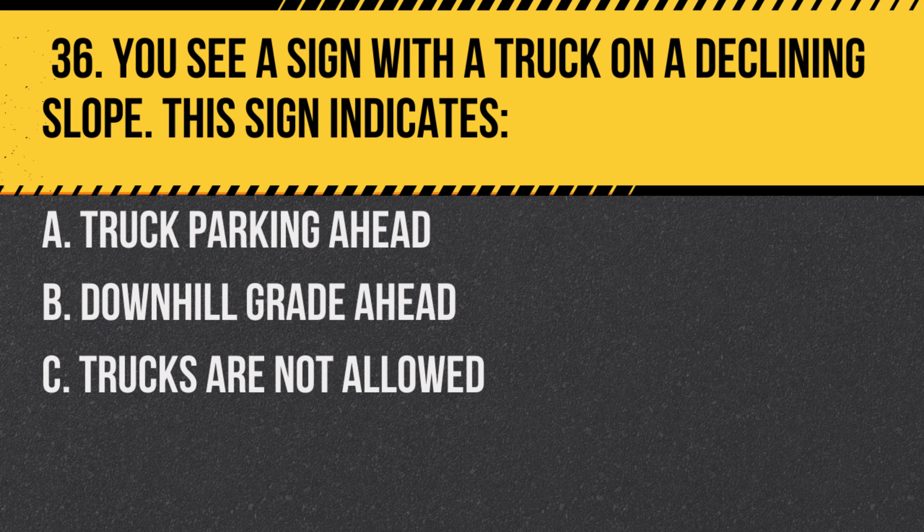Question 36. You see a sign with a truck on a declining slope. This sign indicates: A. Truck parking ahead. B. Downhill grade ahead. C. Trucks are not allowed. Answer: B. Downhill grade ahead. It warns drivers of a steep descent.